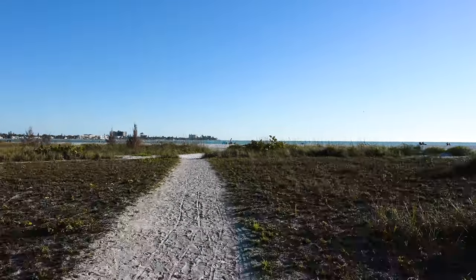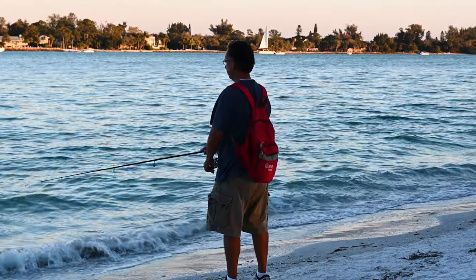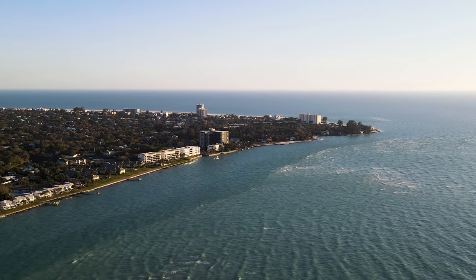South Lido Beach offers stunning views in many different directions depending on which side you're on. The eastern side faces Big Sarasota Pass and the bay, and it's great for beach fishing — it's also where you can see downtown Sarasota. Walking around to the western side, you'll have an amazing view of Siesta Key.